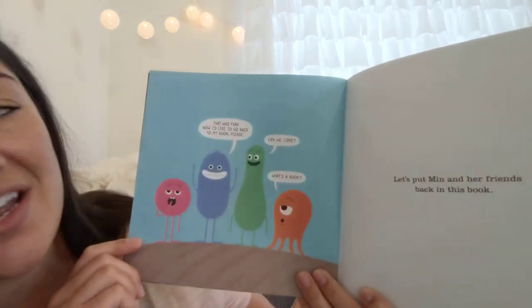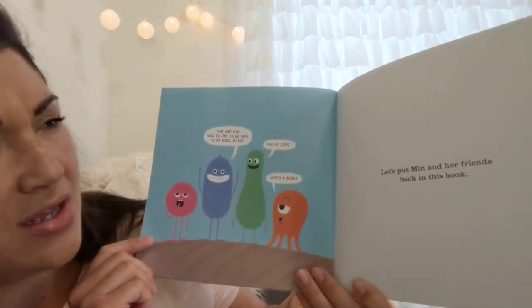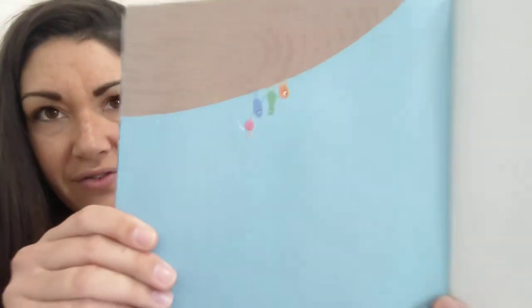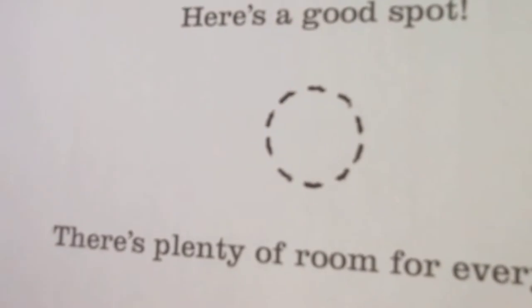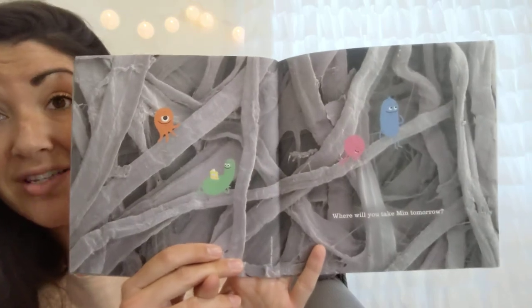'That was fun. Now I'd like to go back in my book please.' 'Can we come?' 'What's a book?' Let's put Min and her friends back in this book — there they are on your finger. Here's a good spot, there's plenty of room for everyone. Go ahead and touch and put them back. Oh great! Where will you take Min tomorrow?